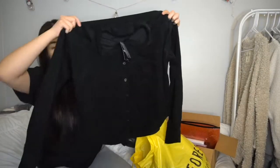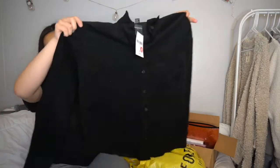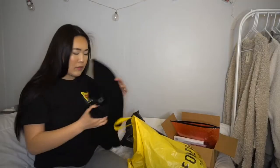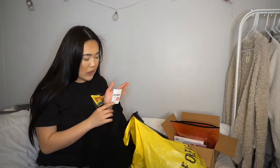Next is this super cute black button-up crop top with a velvety, corduroy-like material. It came in mustard yellow and olive green too — I was almost going to get each color but I was like, I don't need to do all that. You can't go wrong with black. Original price was $20, on sale for $15, so it came out to seven dollars. It would look super cute with high-waisted jeans.